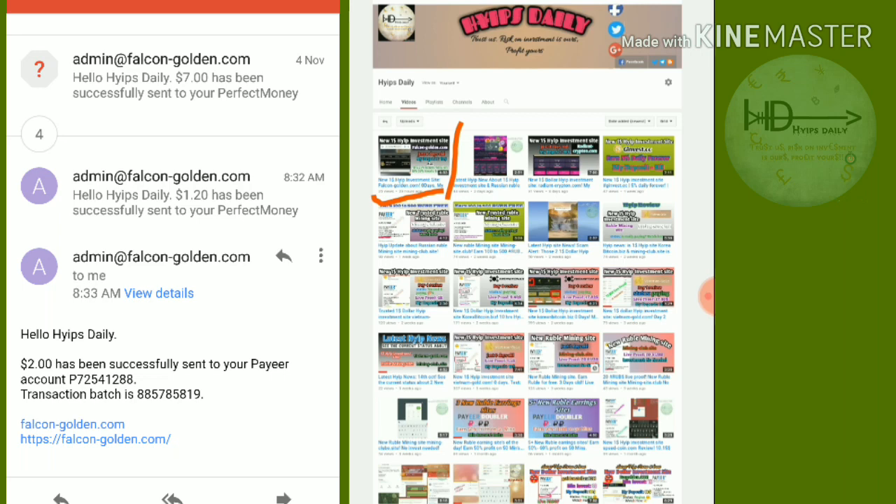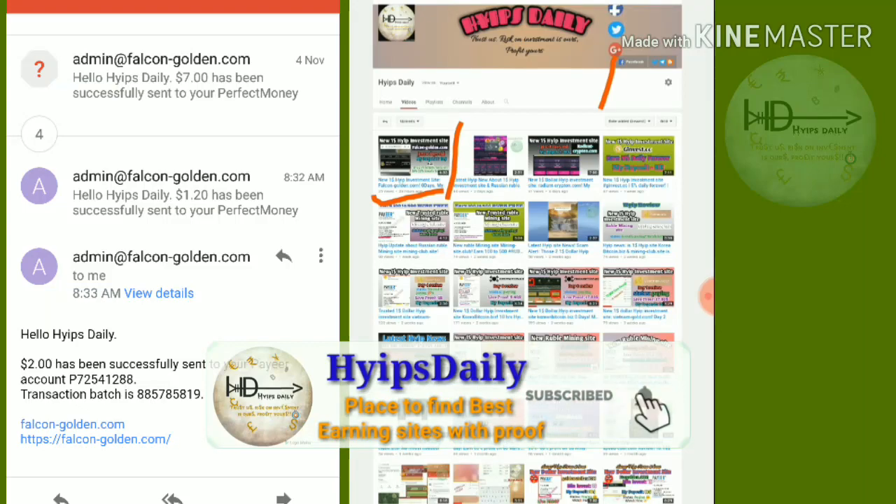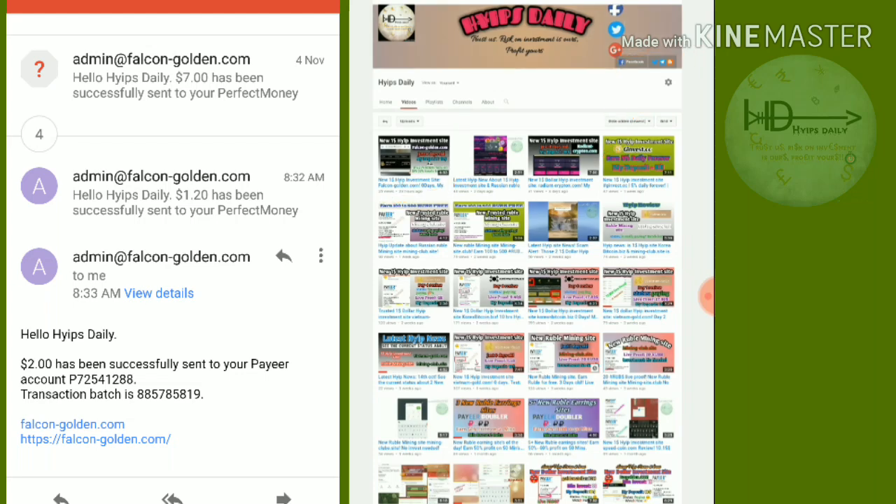Before we discuss that site, please make sure that you have subscribed to our channel. If you haven't subscribed, please hit the red subscribe button and then the bell symbol next to it — it's helpful to get regular notifications from our channel. If the site really works, then I'll give you the link.